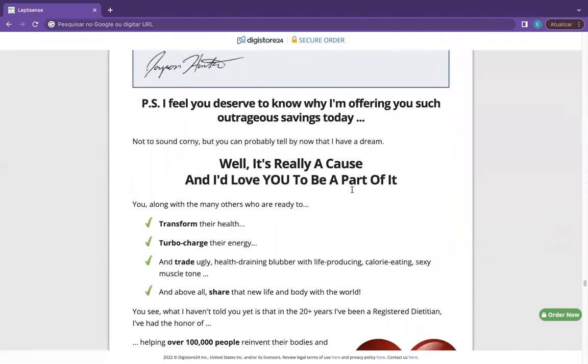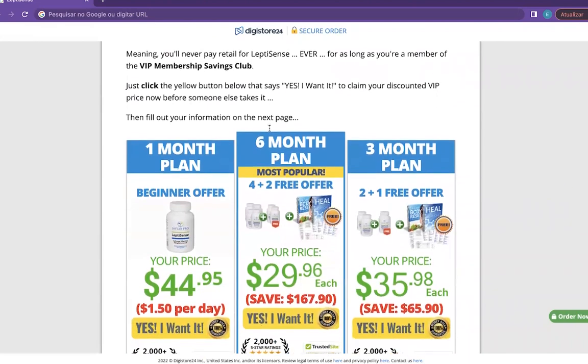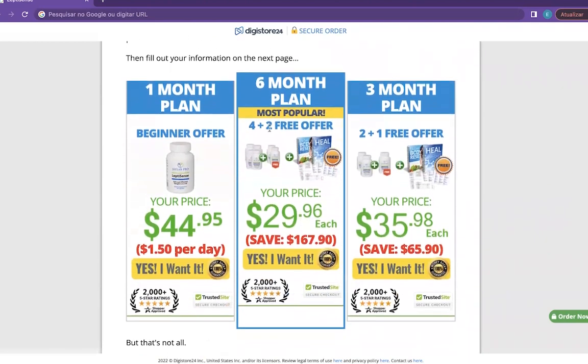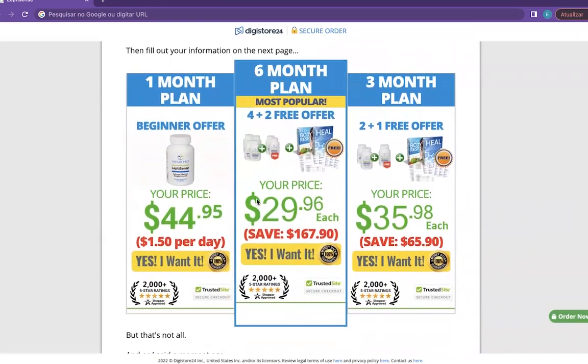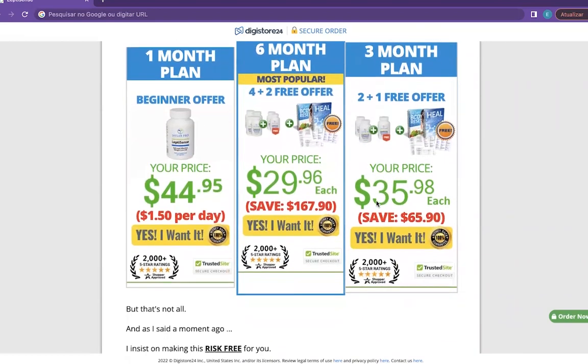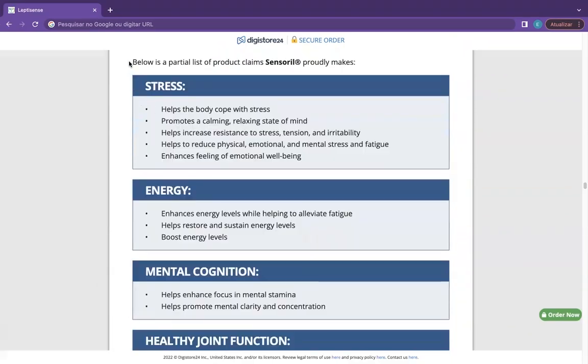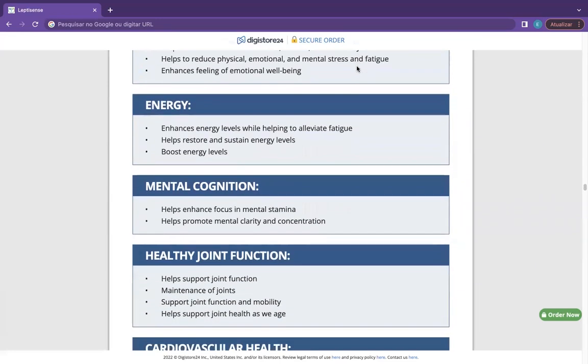LeptiSense is only available on the official website of the company. You might not get it anywhere else, including marts or e-commerce sites. The company also provides amazing deals and discount offers that you may avail upon visiting. You can see the initial results in the first month, but most people have better results after three months of using this product. Also important to know: LeptiSense has no side effects since it is natural.